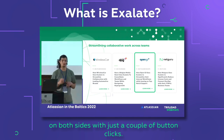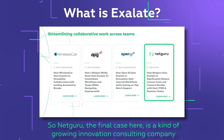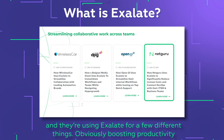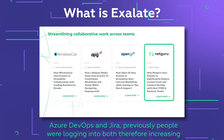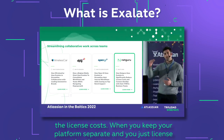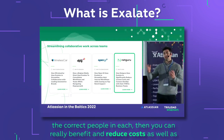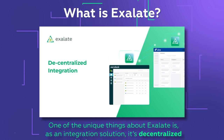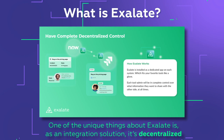Netguru is a growing innovation consulting company using Exalate for a few different things. They're boosting productivity, and they've also split their Azure DevOps and Jira instances. Previously, people were logging into both platforms, increasing license costs. By keeping platforms separate and licensing only the correct people in each, they can reduce costs while also boosting productivity.